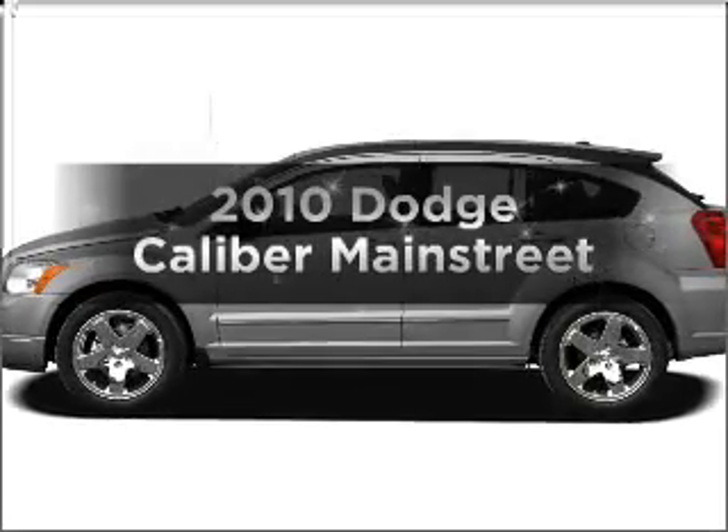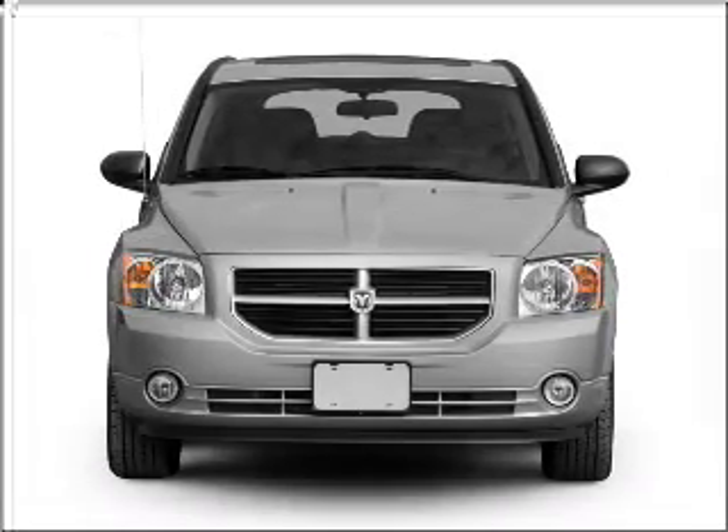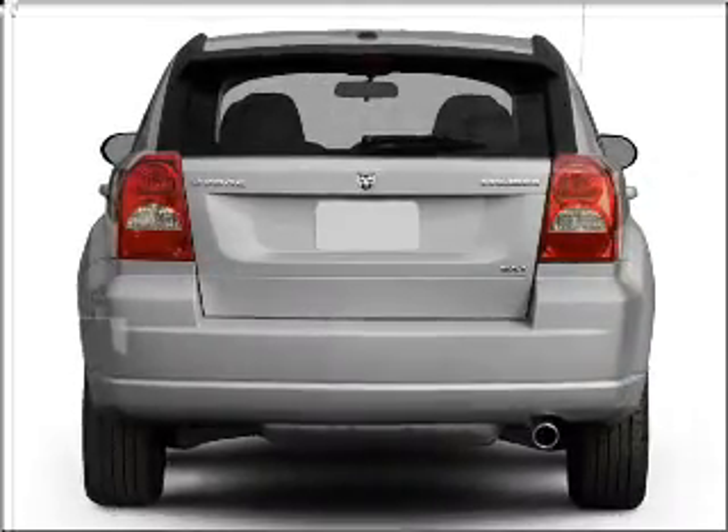Check out this 2010 Dodge Caliber. If you're looking for an automobile with great attributes, look no further. With an efficient four-cylinder engine connected to a smooth shifting automatic transmission,